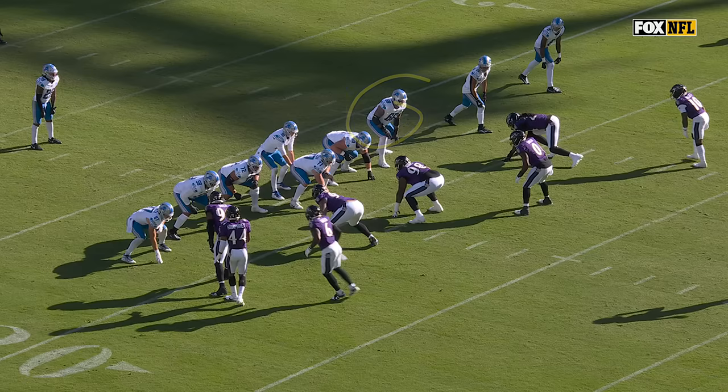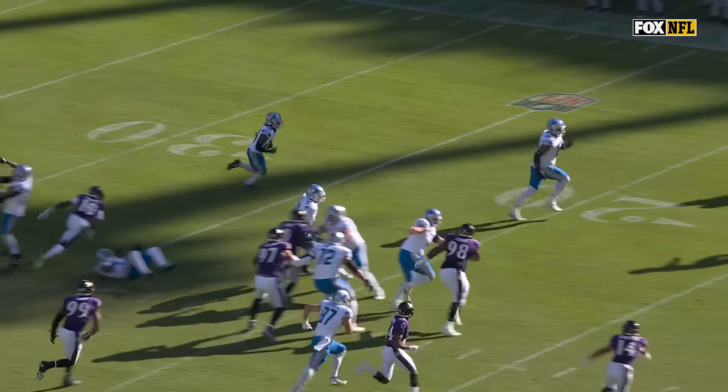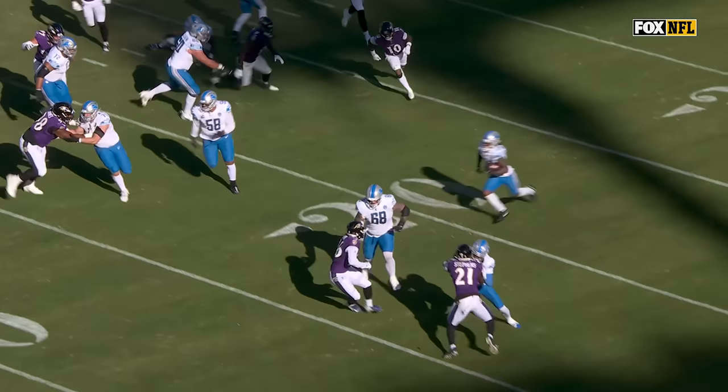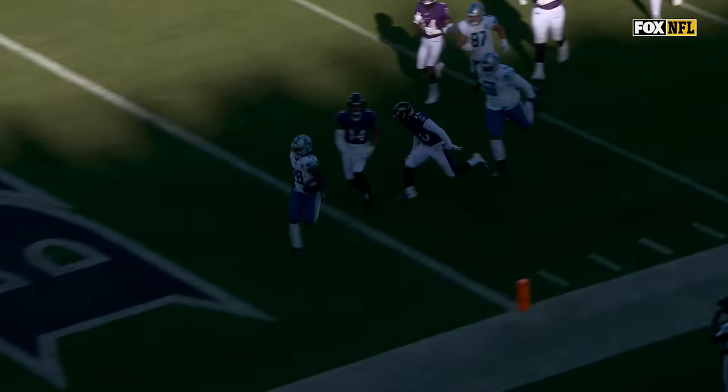Taylor Decker, the big left tackle, is going to pull out, gets out in space, nice crack block. Watch Geno Stone — he's like, 'Nope, I'm good buddy, we're up 35 points.' That's a business decision. And then Penei Sewell all the way from his backside, right tackle.